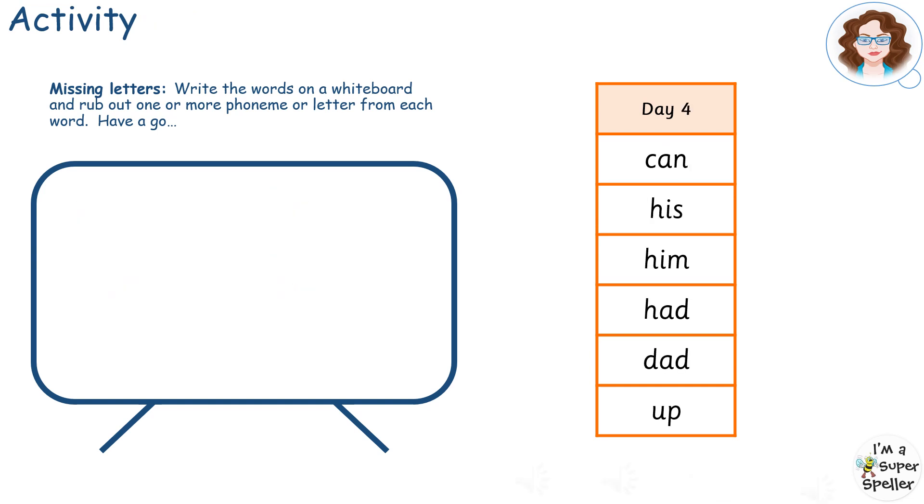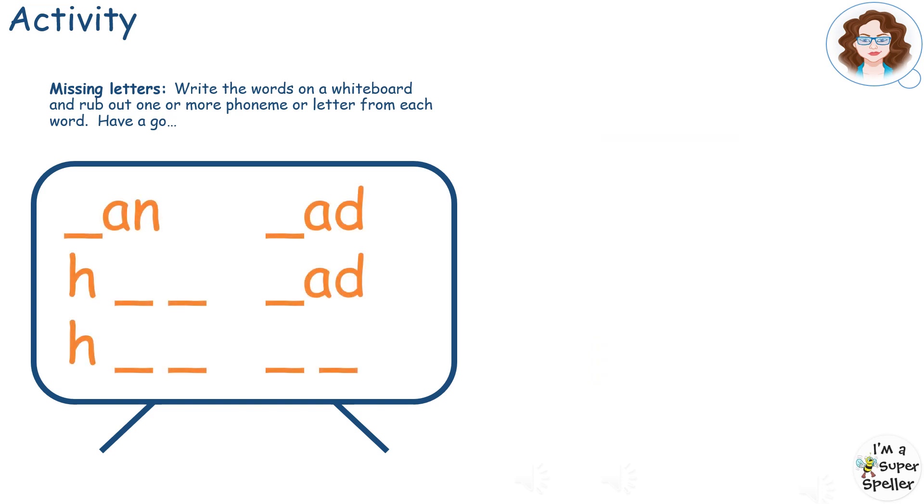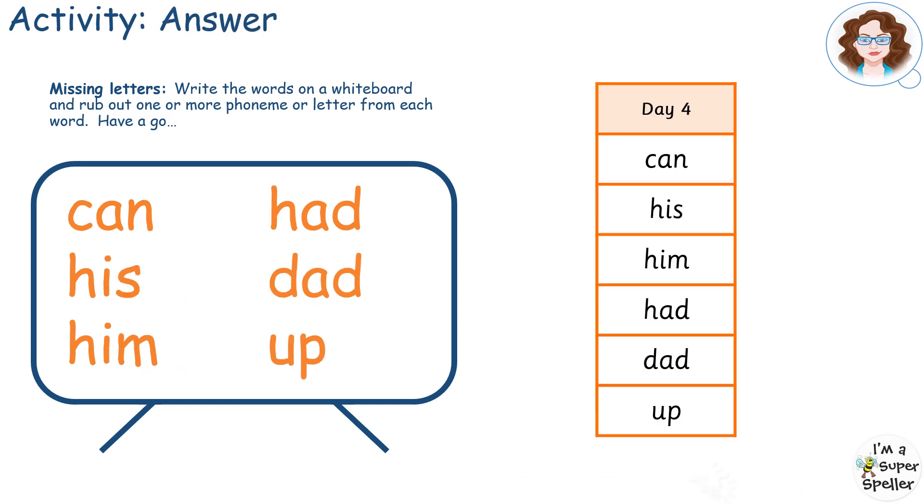Have a quick look at today's high frequency and tricky words before they disappear. Now try and fill in all the missing letters. How did you do?